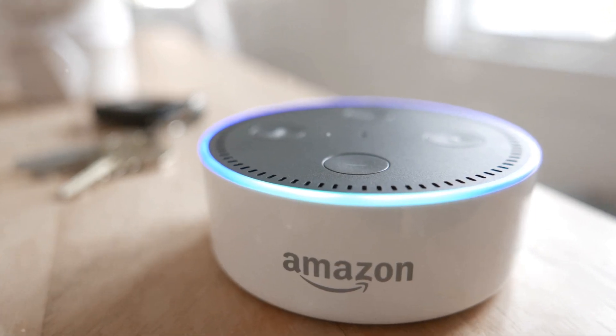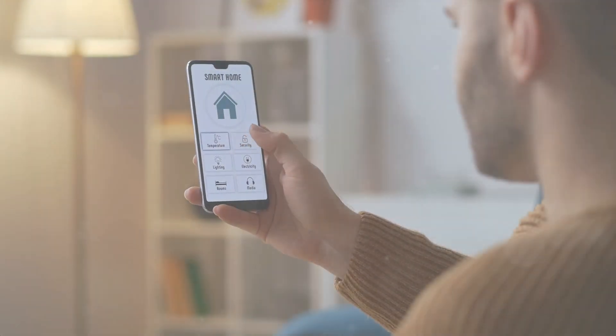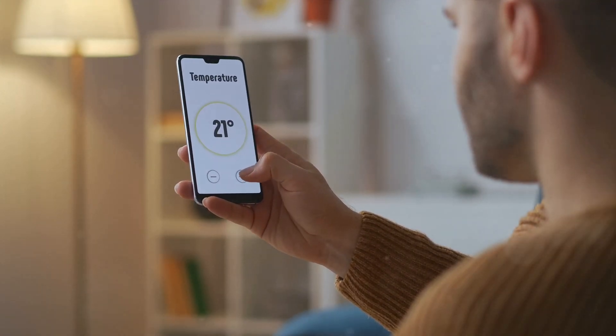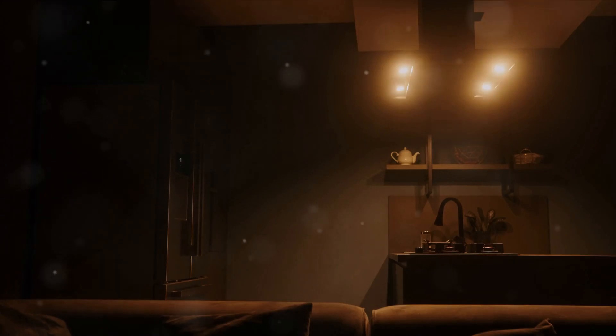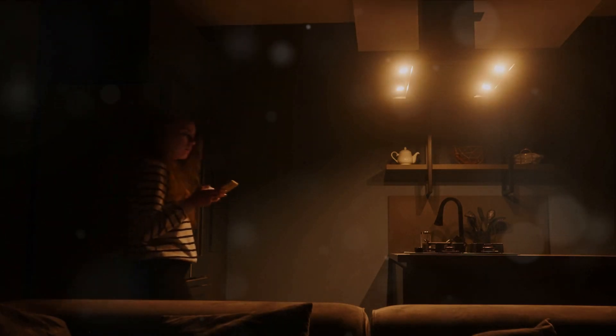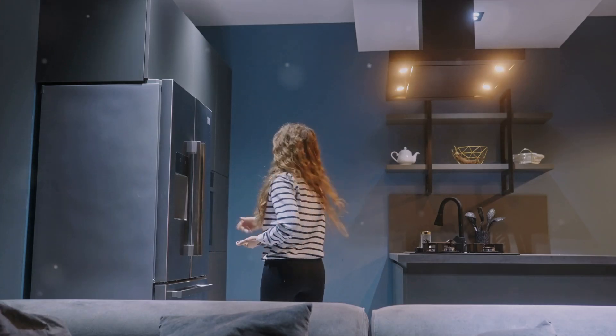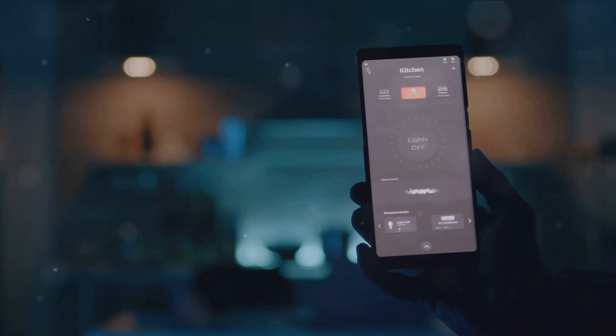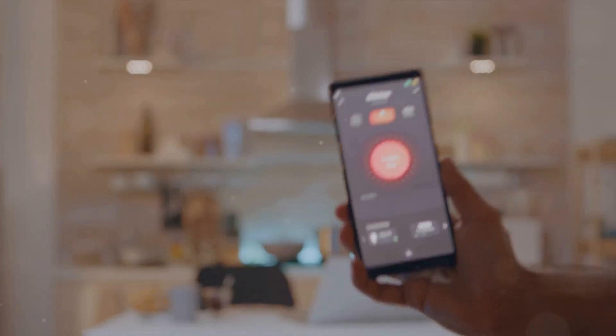Features of Apple HomeKit: Apple HomeKit is a system that places a strong emphasis on privacy and seamless integration with Apple devices. If you're already in the Apple ecosystem, HomeKit might be the ideal choice for you. It includes Siri voice control, automated scenes, and top-notch security features, making it a solid option. However, it might lag in third-party device compatibility.